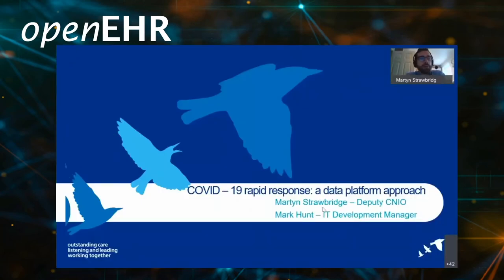Morning everyone. My name is Martin Strawbridge and I'm Deputy CNIO at Somerset NHS Foundation Trust. My background is specialist nursing in cardiology and my role in the digital programme is to provide clinical and nursing oversight to the delivery of clinical systems at our organisation. My colleague Mark Hunt will be co-presenting with me today and he is our IT Development Manager for the Trust. We're looking to talk to you today about our COVID-19 rapid response and open data platform approach.